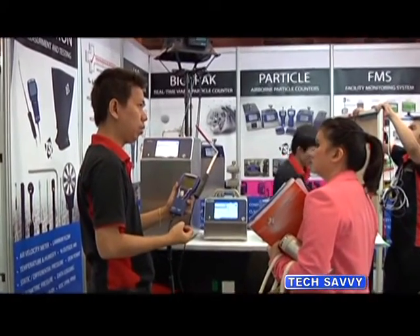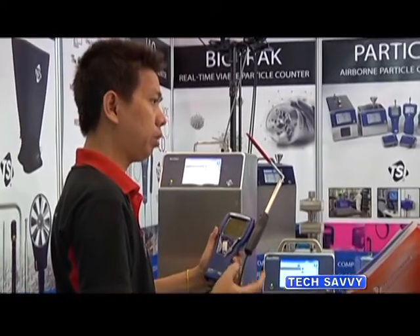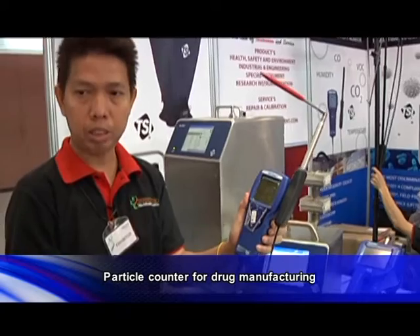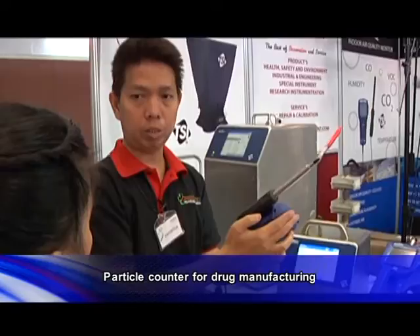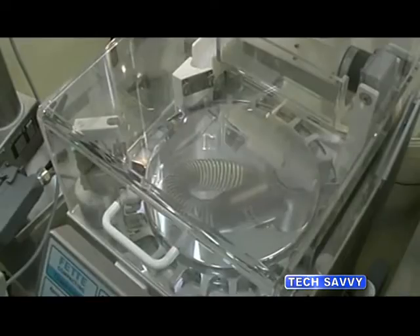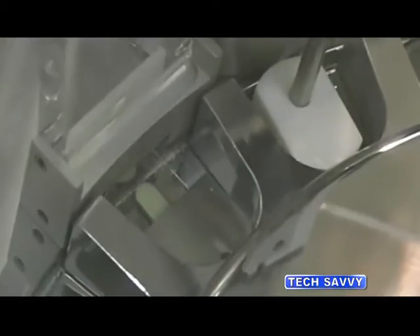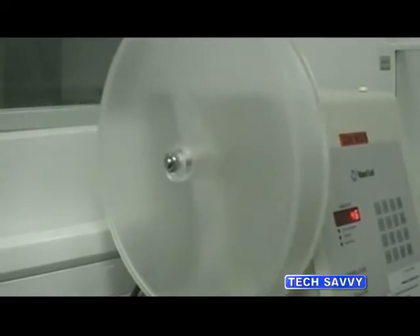Other devices, such as this variation multi-function meter, are used to measure air-related factors such as temperature, humidity, wind speed, and room temperature, all of which are related to dust production. Besides drug manufacturers, quality assurance companies, laboratories, or those involved in research and development also make orders for these devices — or simply any industry that requires a clean room.